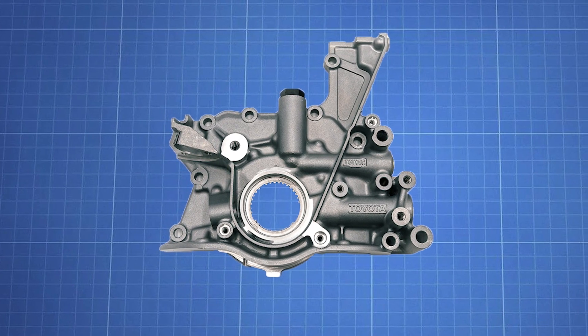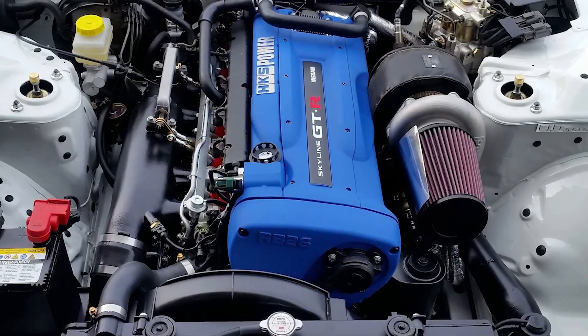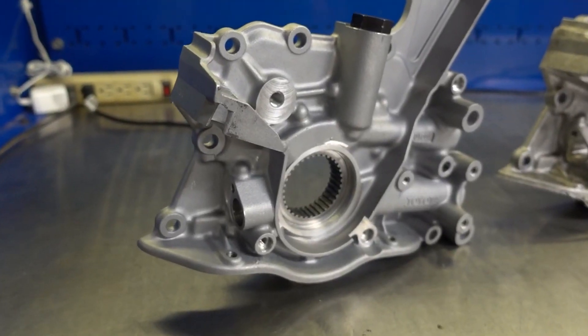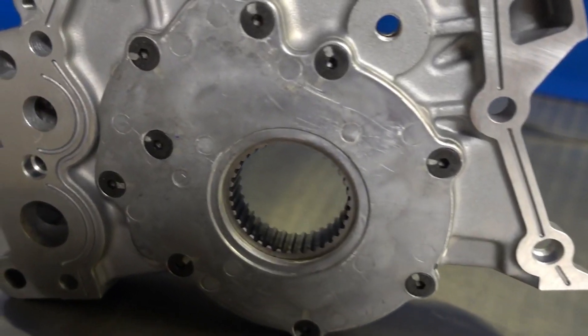Another important component is the oil pump. Unlike the RB series of engines, which use two flat bases on their crankshaft to drive the oil pump, the 2JZ uses a gear-driven pump — a much more reliable design that makes oiling issues very unlikely.